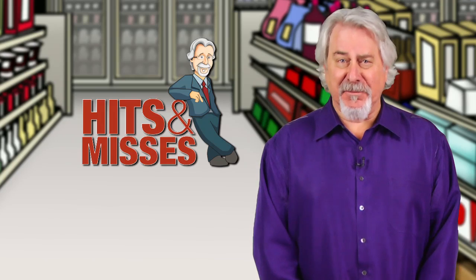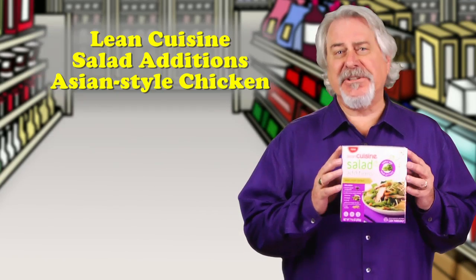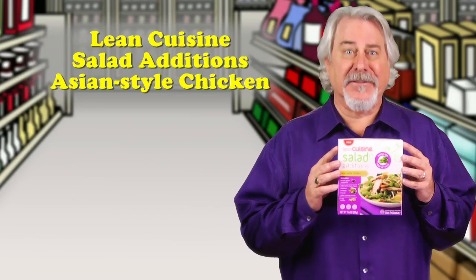Hi, I'm Phil Lemper with New Product Hits and Misses. First up, it's Lean Cuisine Salad Editions Asian Style Chicken, and it's a miss.